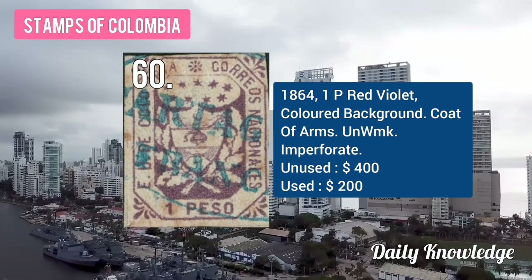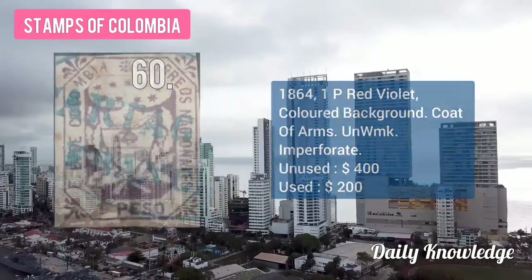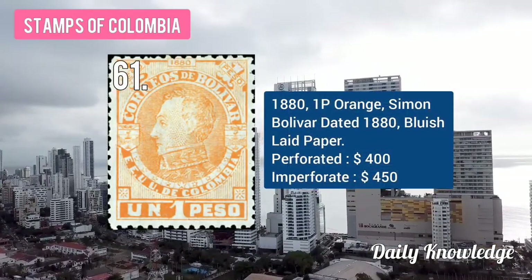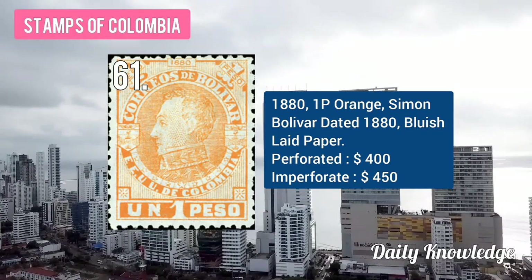The 1864 1B red-violet, colored background, coat of arms, unwatermarked. The 1881 1B orange, Simón Bolívar, dated 1880, bluish-lead paper.